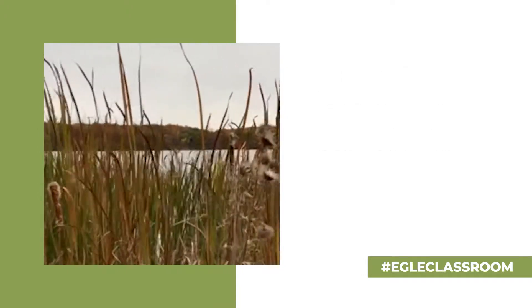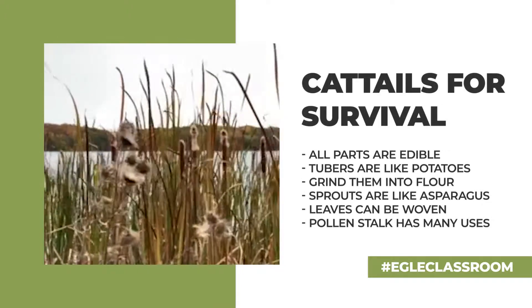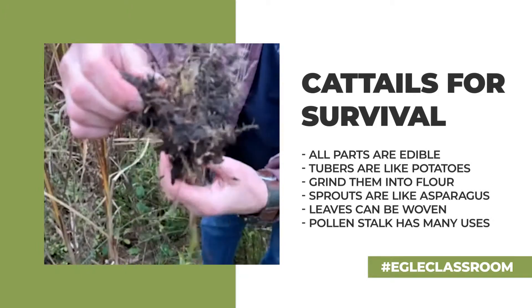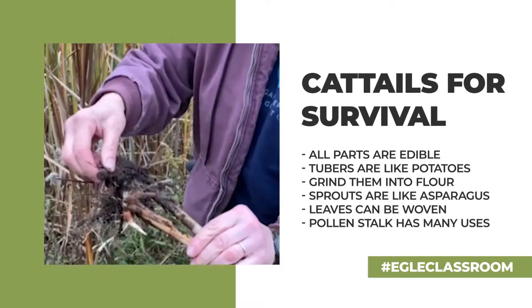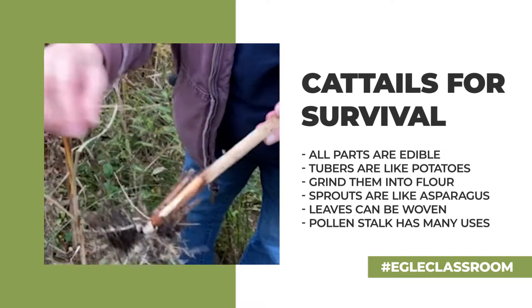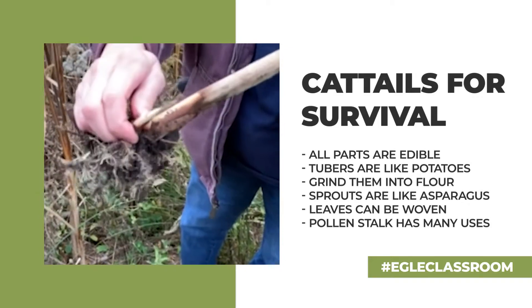All parts of the cattail are edible from the roots. See this tuber? They have tuberous roots. They can be cleaned and eaten as potatoes or starch. They can be made into flour. These shoots are edible as well.